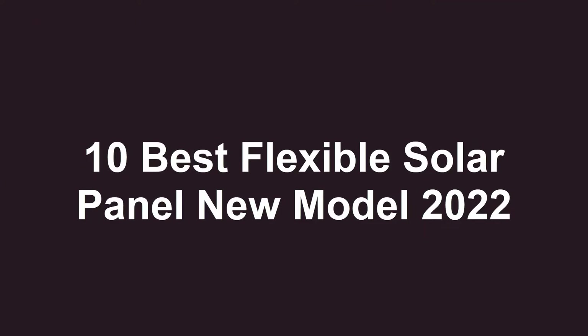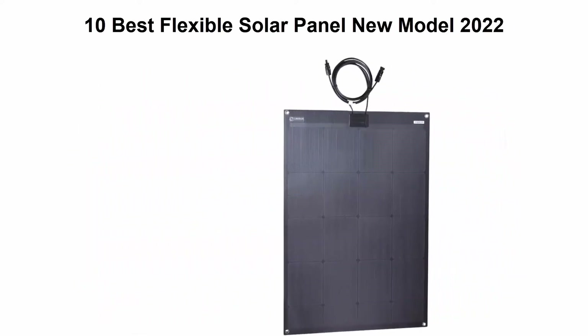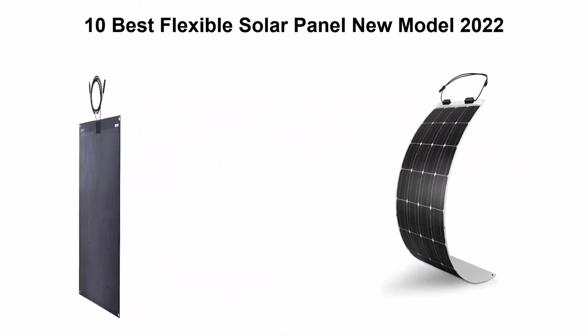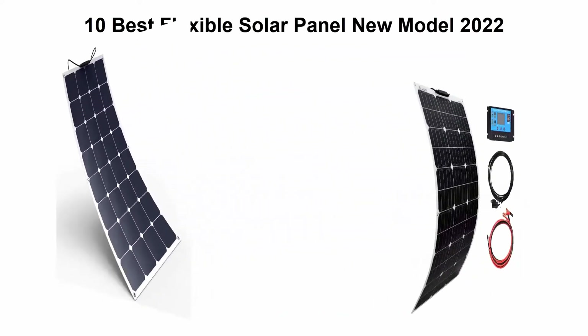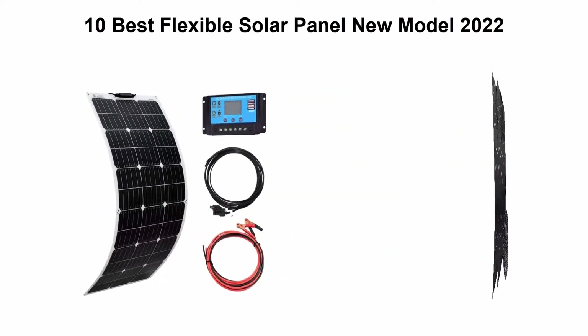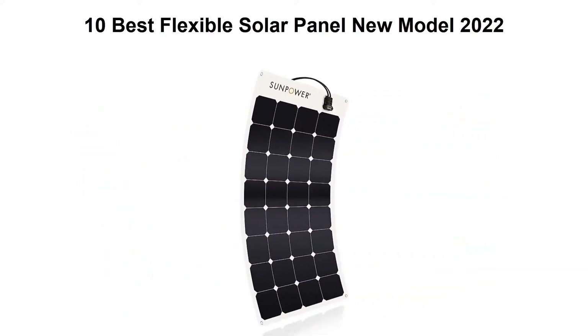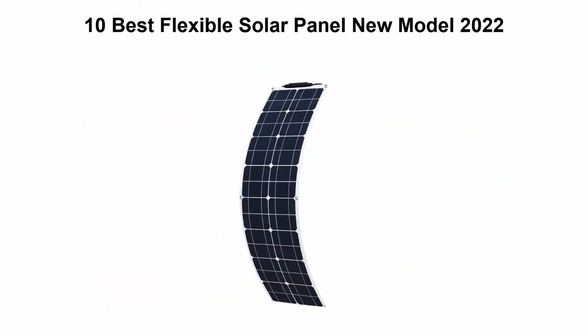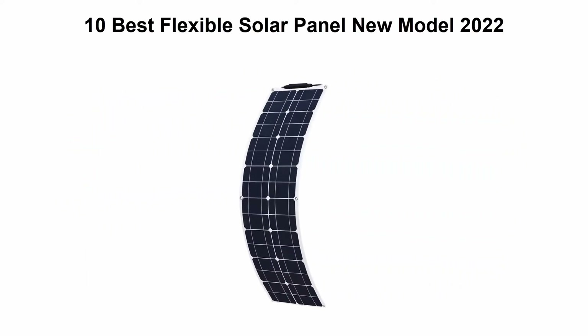10 Best Flexible Solar Panel New Model 2022. We are going to check out the top 10 best flexible solar panels. This list is based on my personal opinion, and I try to list them based on their price, quality, durability, and more. If you want to see their price and find out more information, check out the link in the description and comment section below. Let's get started.